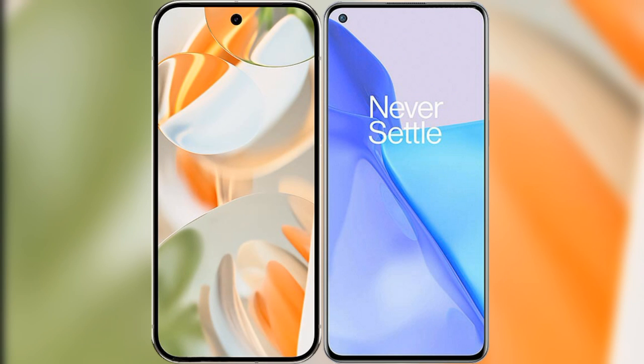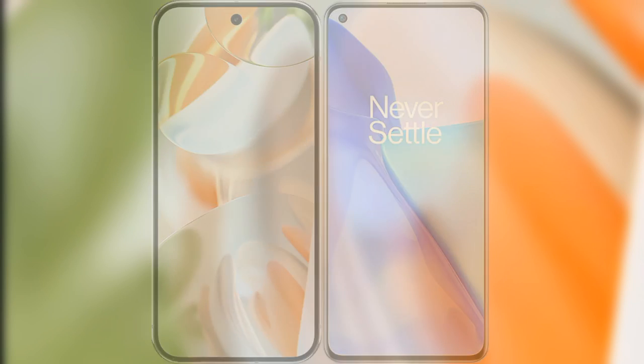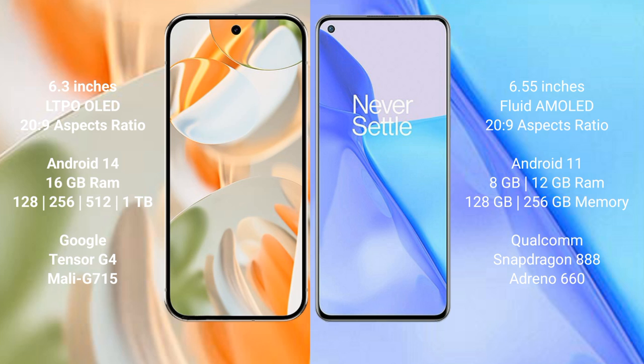We will compare the new Google Pixel 9 Pro with the OnePlus 9. Google Pixel 9 Pro has a 6.3-inch LTPO AMOLED display with a 20:9 aspect ratio. OnePlus 9 has a 6.55-inch Fluid AMOLED display with a 20:9 aspect ratio.